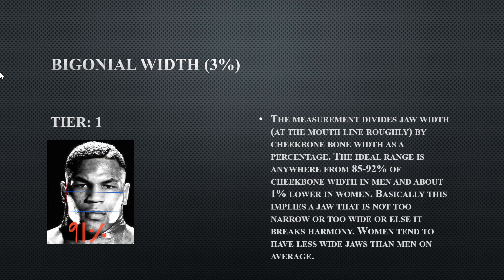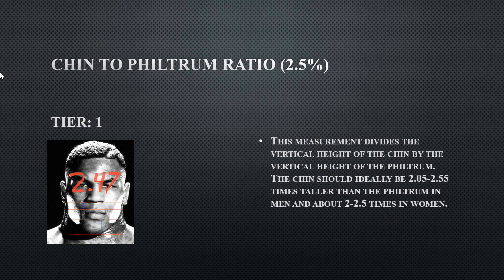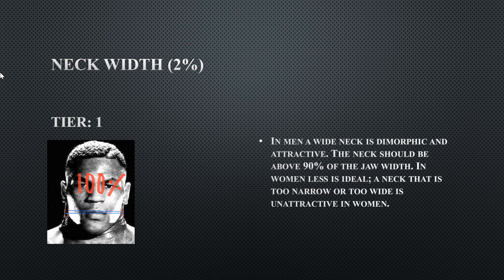His bigonial width is 91% — he does have a wide jaw, and it's not too wide to look uncanny. His chin to philtrum ratio is 2.47, which lands in the ideal range, so he has a good balance of his lower third — probably one of his best features. His neck width is over 100%, which some may see as over-masculinized, but you see something similar with someone like Brock Lesnar.